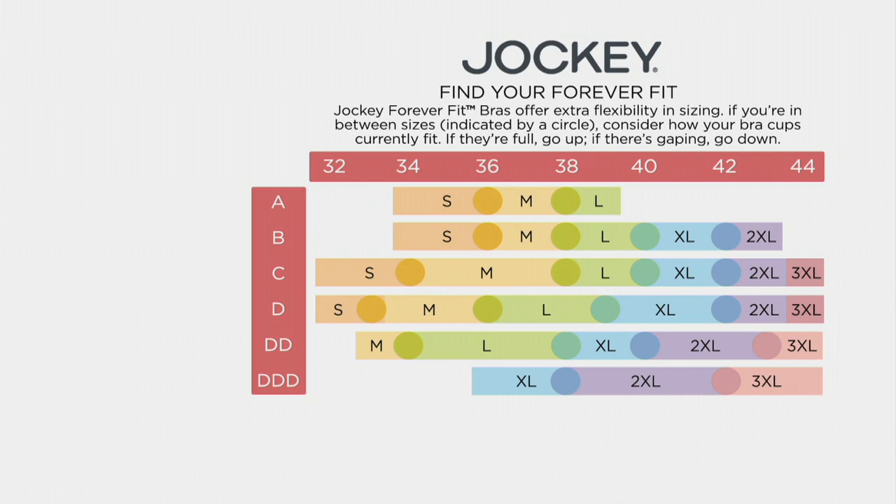The bra is available in sizes small up to triple XL to fit a range of body sizes and shapes. Go along the top — 32 to 44 — for your band size. Then go down the left for your cup size, A up to triple D. That brings you to land on one of the sizes, small through triple XL. If you land on one of the dots, you're in between sizes — look at the bra you're wearing: if it's gaping, size down; if it's overflowing, size up. It is that simple.